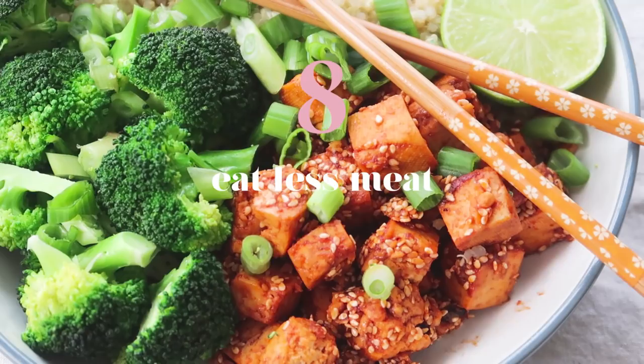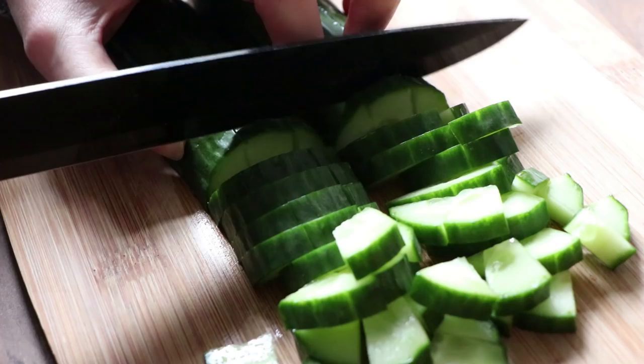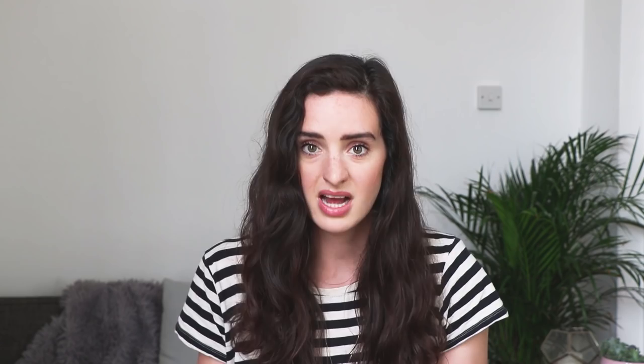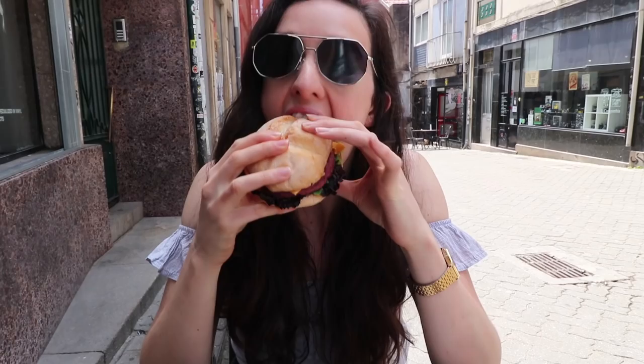Number eight is to eat less meat. As a vegan, I know that when I made the switch my food bill went down dramatically. Meat is very expensive and also very damaging to the environment — in fact, reducing your meat consumption can be one of the most dramatic changes you can make to your carbon footprint. I'm not saying you have to go vegan or vegetarian overnight; just start incorporating more vegan and vegetarian meals during the week so you're eating less meat overall.